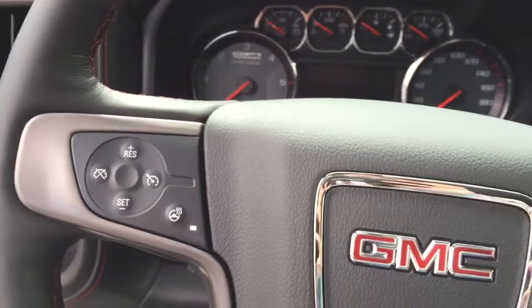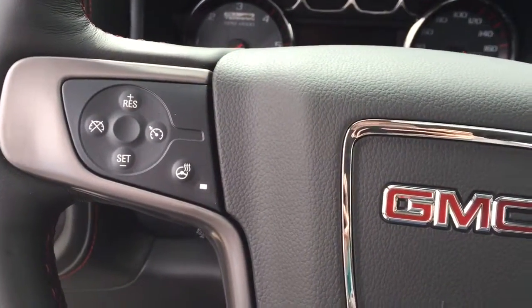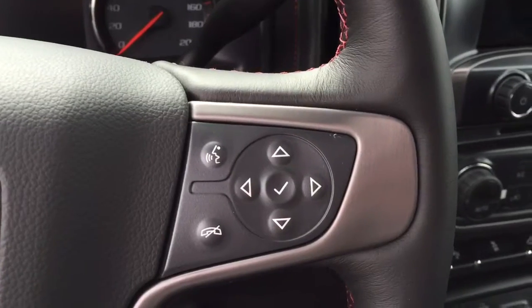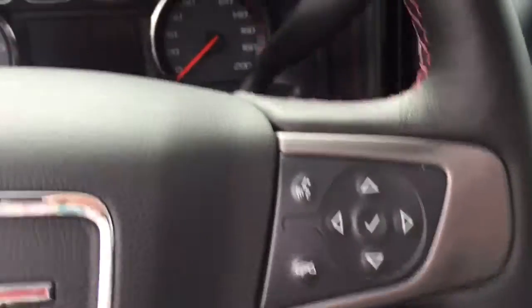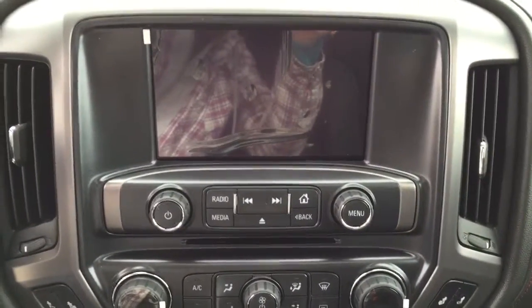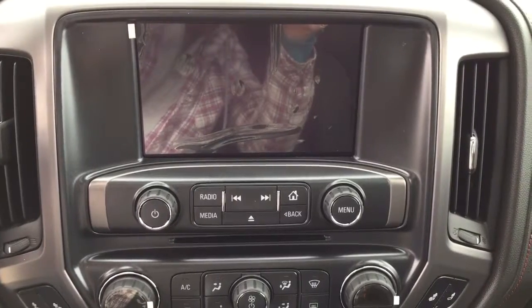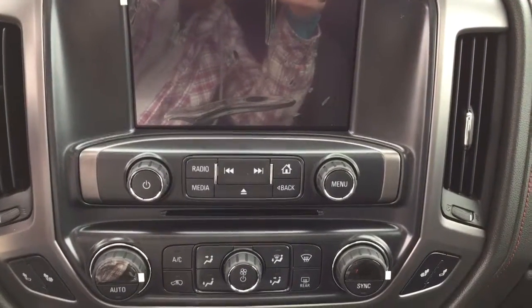On the heated steering wheel we have cruise control, heated steering wheel on-off switch, Bluetooth capabilities, and media controls. We've got AM, FM radio, XM radio, CD player, auxiliary input and USB port in the center console.